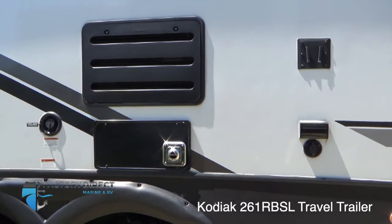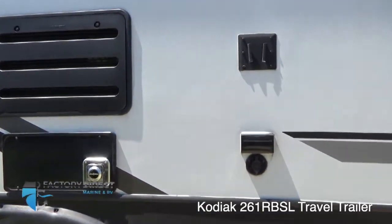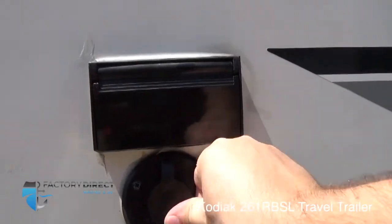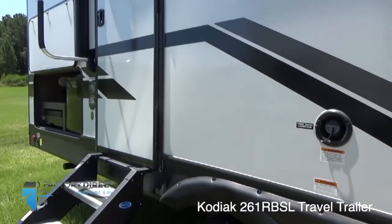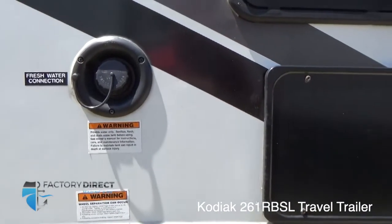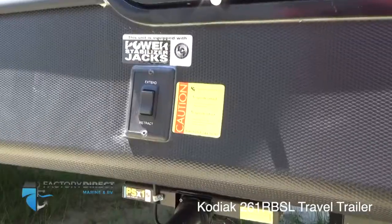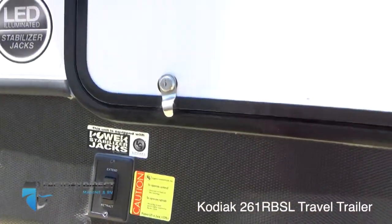A couple other simple but great features on this unit: you have a mount for a television as well as power and coax cable hookups so that you can enjoy the game right outside while you're grilling out on your outdoor kitchenette. You also have your fresh water connection and your exhaust as well. Your power stabilizer jacks are right here underneath that outdoor kitchenette, with additional power stabilizer jack controls underneath the pass-through storage shown earlier.